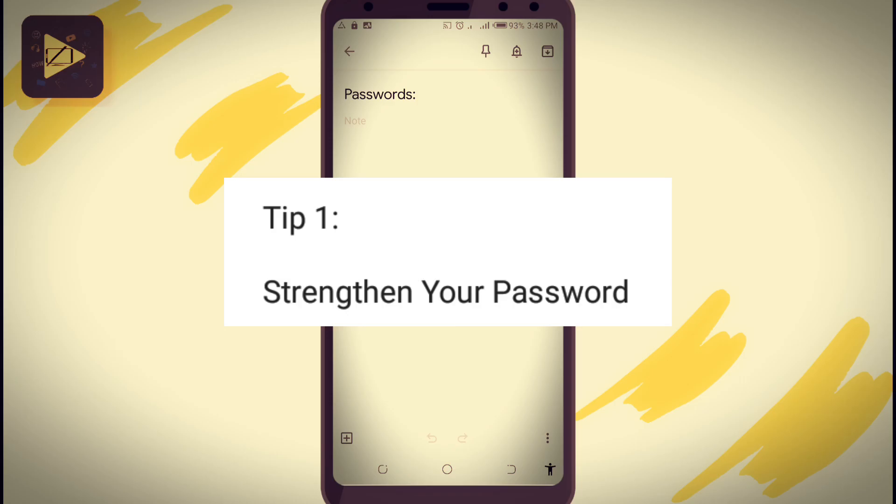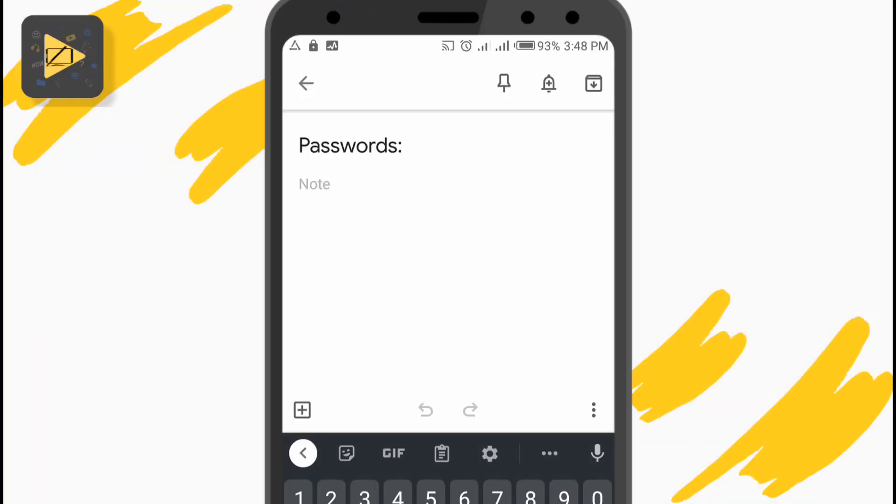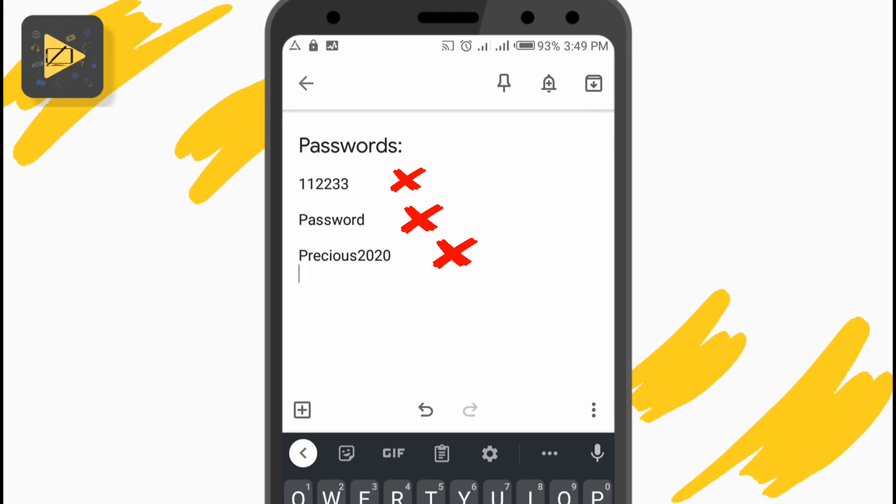The first thing to do is obvious, and that is to not have a simple guessable password. Some people have really bad passwords, like 112233, or 'password', or if my name is Precious, my password is something like precious2020, which is really easy to guess. Most Instagram account hacks are actually done by the hacker just guessing your password, because that's the first thing they try.